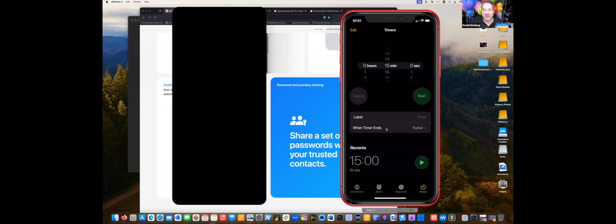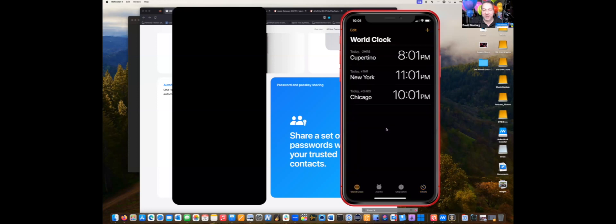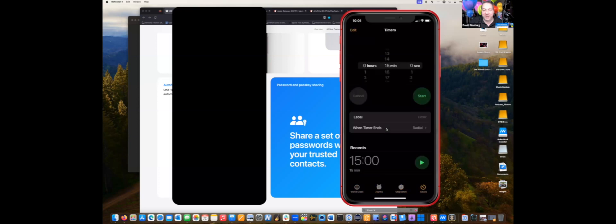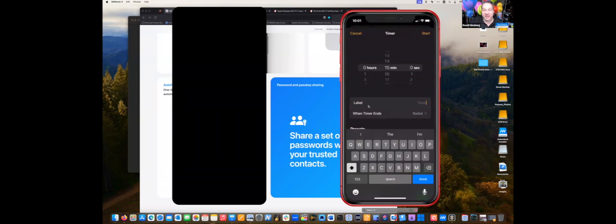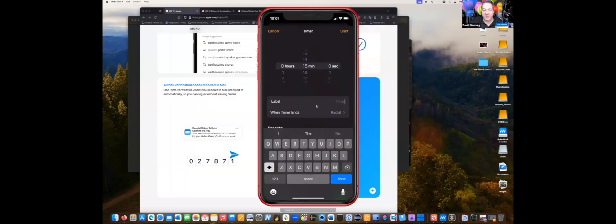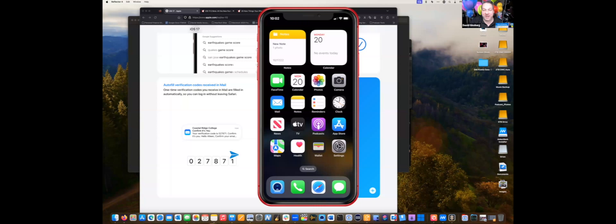They added enhancements to timers. In the Clock app under Timers, you can now name your timers — for example, label it 'Cooking' and start it. It shows the label on the timer. You can have multiple timers running simultaneously, each with its own label, so if you're cooking multiple things or timing several separate activities, you can track them all at once.